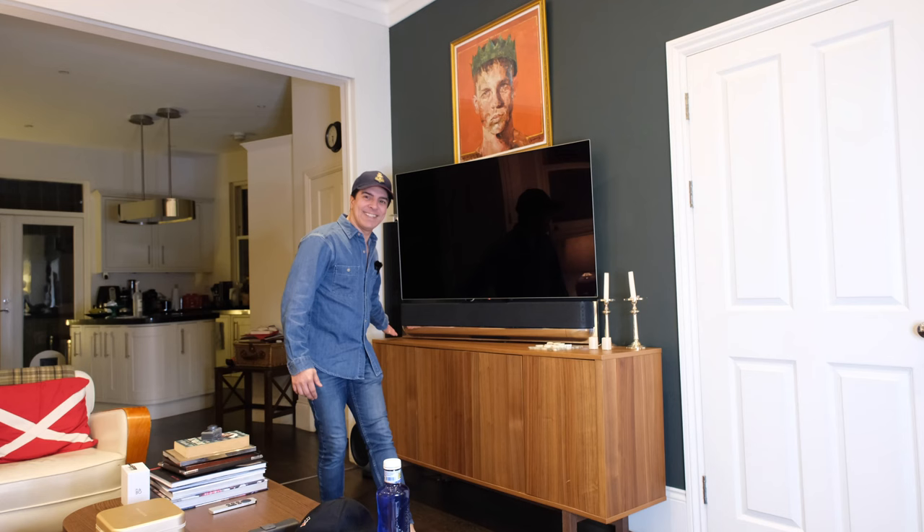Hi and welcome back to the channel. Today I want to share with you the Bang & Olsen Biosound Theatre.